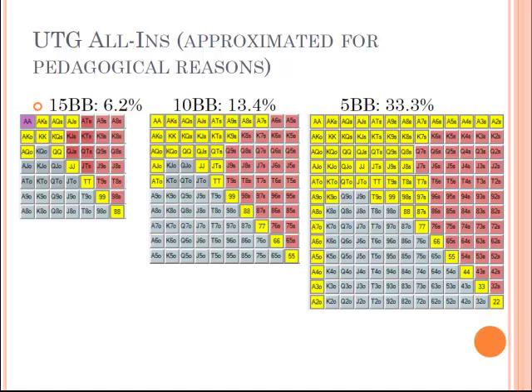As the number of big blinds you have goes down, the percentage of hands you can go all-in with can increase drastically. As your stack gets shorter, you can risk more to try to win the blinds. If you go all-in for 15 big blinds, you're risking 15 to win about 2.5 big blinds — the big blind, the small blind, and the antes. But if you only have 5 big blinds, you're risking 5 to win 2.5, so your risk-reward ratio is much better and you can go all-in with a higher percentage.